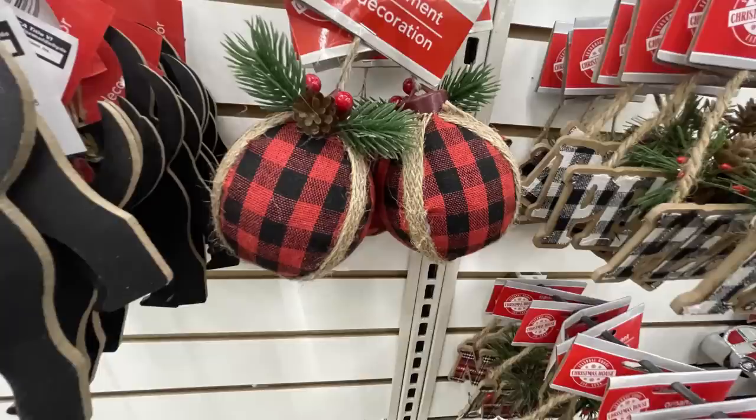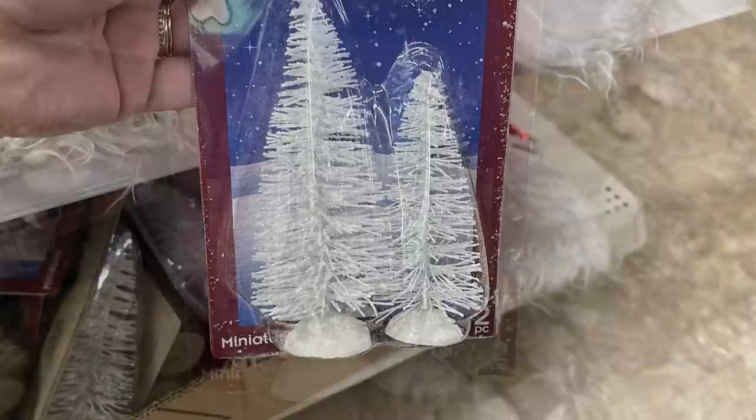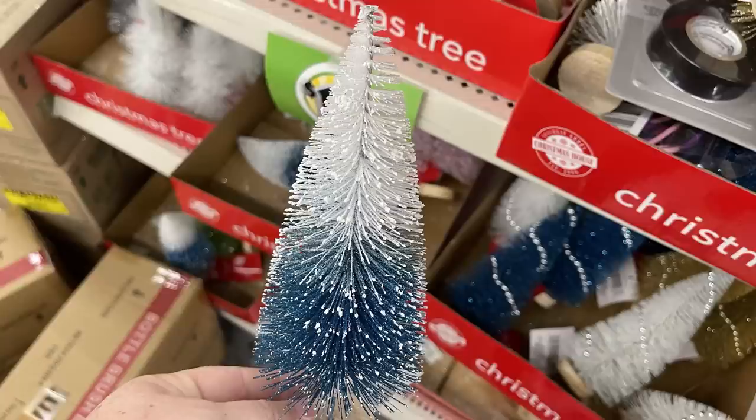Then they had this buffalo plaid ornament — I believe this is just one for a dollar twenty-five. They have the small village bottle brush trees that come in a two-pack: the all-white, the green tree covered in snow, one with a bit more snow, and one with a bit less. They have the taller bottle brush trees with an ombre look in blue, green, and pink.